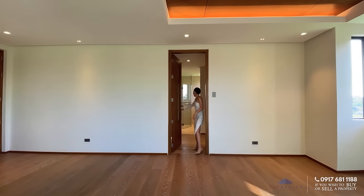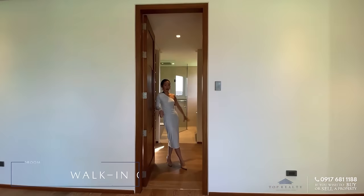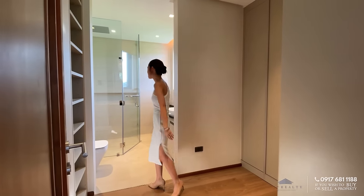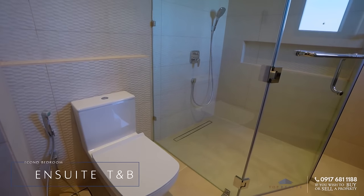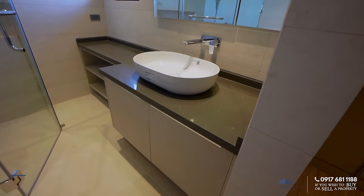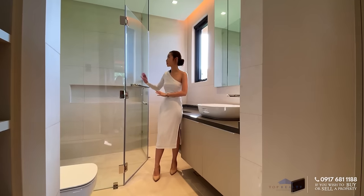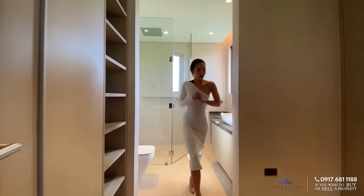And of course, the ensuite toilet and bath. You have your walk-in closet on both sides, from floor to ceiling with shelves. Behind me are the essentials — water closet, different texture walls, granite quartz counter extending to the end giving you a lot of space for vanity needs, mirror, sink, and enclosed shower area.